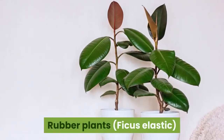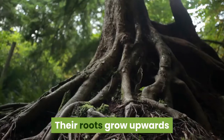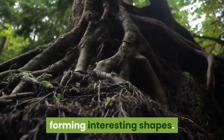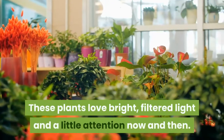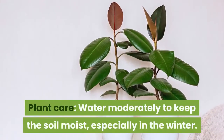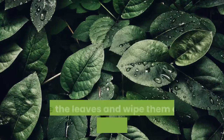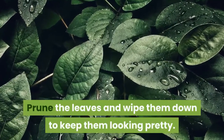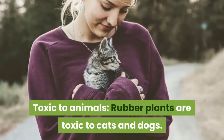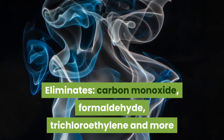3. Rubber Plants, Ficus elastica. Rubber plants are evergreen trees from India. Their roots grow upwards and often become entwined around the plant's trunk, forming interesting shapes. These plants love bright, filtered light and a little attention now and then. Water moderately to keep the soil moist, especially in the winter. Prune the leaves and wipe them down to keep them looking pretty. Toxic to cats and dogs. Eliminates carbon monoxide, formaldehyde, trichloroethylene, and more.